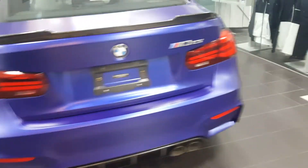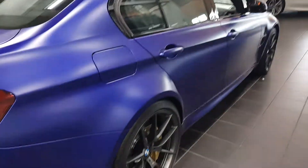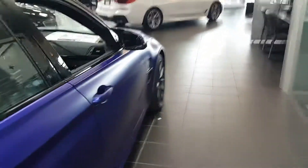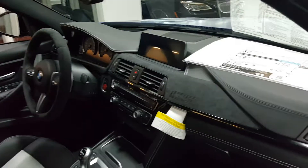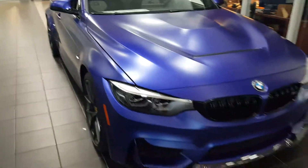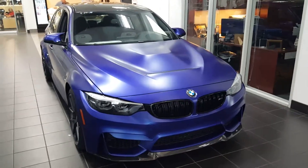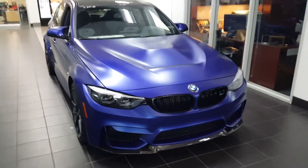So once again, this is the M3 CS edition — until the all-new car comes out, this will be the last version of this generation. Definitely check out all my other videos, let me know what you think, please like, subscribe, and share. Have a great day, folks.